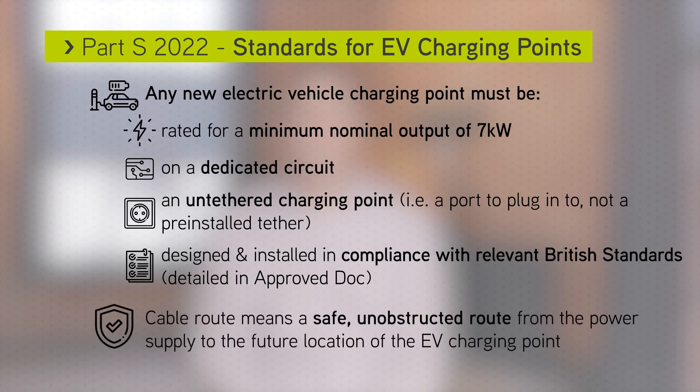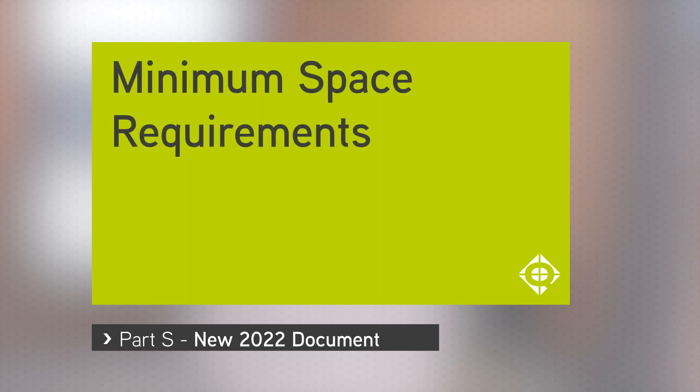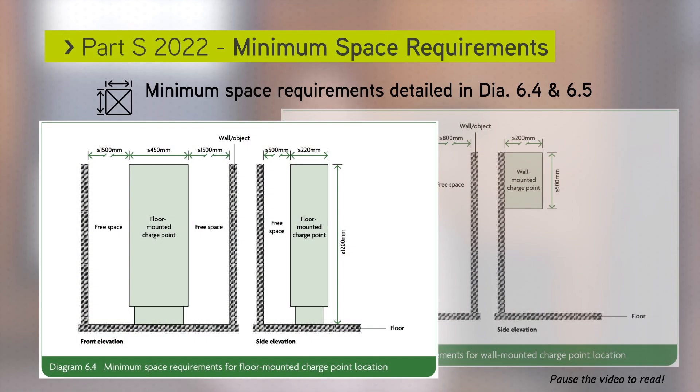Cable routes mean a safe, unobstructed route from the power supply to the future location of the electric vehicle charging points. Diagrams 6.4 and 6.5, shown on screen, provide guidance on the space requirements for electric vehicle charging points.